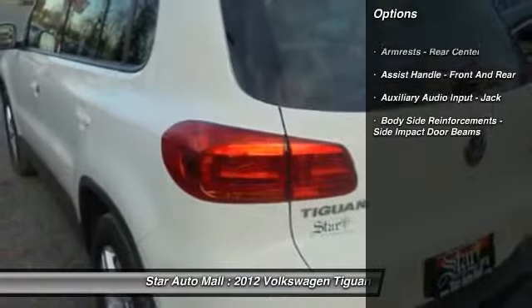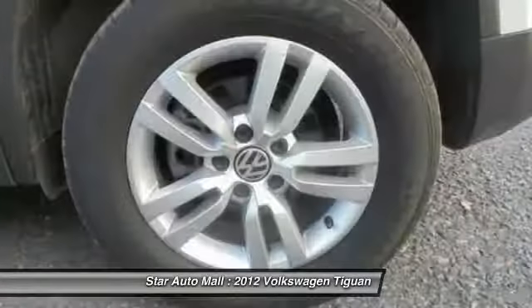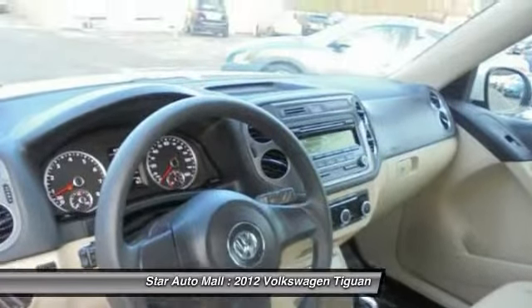Traction control. Stability control. Cruise control. AM-FM stereo radio. Trip odometer. Child safety locks. Power windows. Cargo cover. Daytime running lights. Cargo area light.